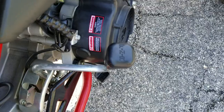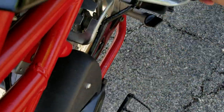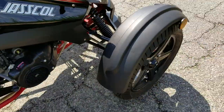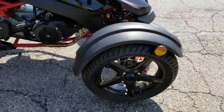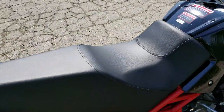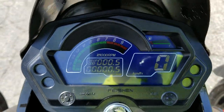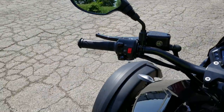It also has forward, neutral, and reverse. It's very, very easy to ride and it seats two passengers, one and two. Gas tank right there. And you have your digital dash with your RPMs.